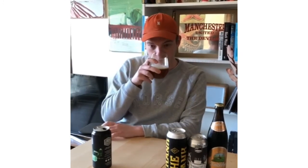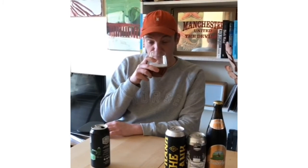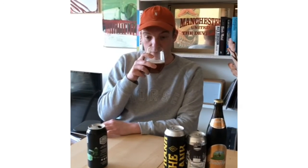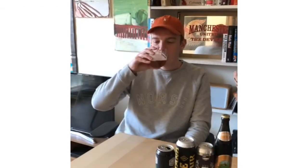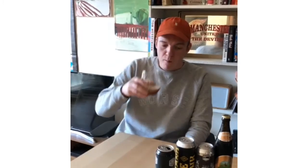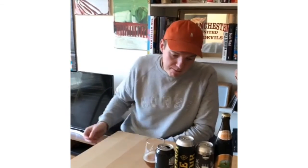You can see it pours a nice hazy amber colour. It smells quite sweet and fruity, with the hops quite prominent. It's very well balanced with hints of toffee and biscuit, but it's also quite sweet and fruity as well.